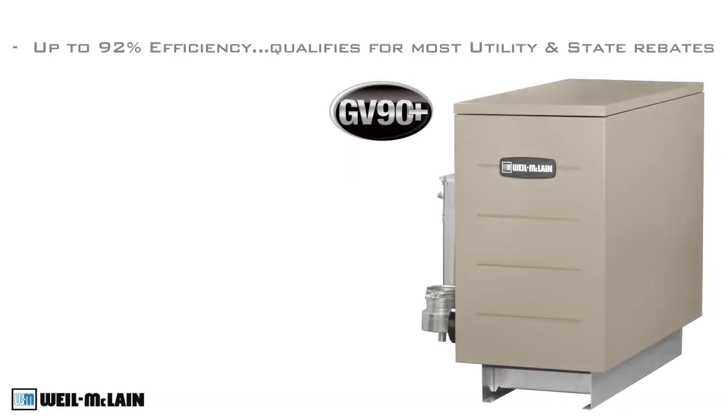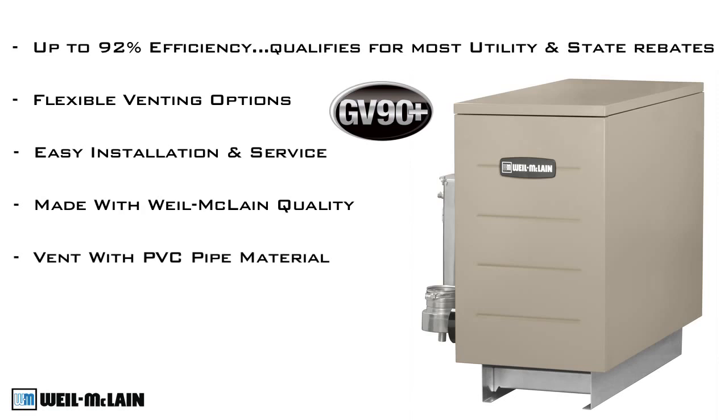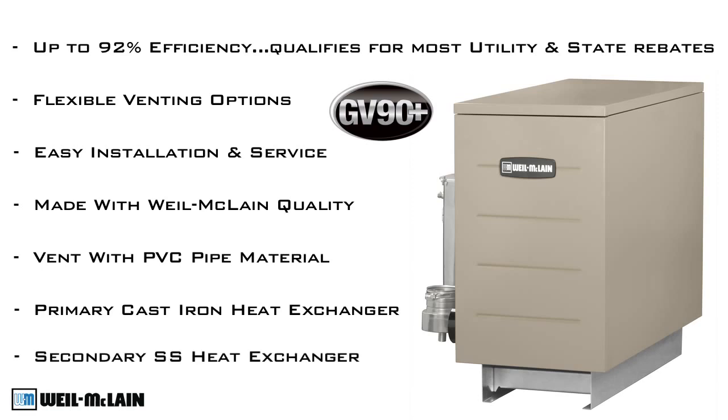To recap, the GV90 Plus offers 92% efficiency, qualifying for most utility and state rebates, flexible venting options, easy installation and service, Weil-McLean quality, vent option with PVC pipe material, a durable cast iron primary heat exchanger, and a secondary stainless steel heat exchanger.